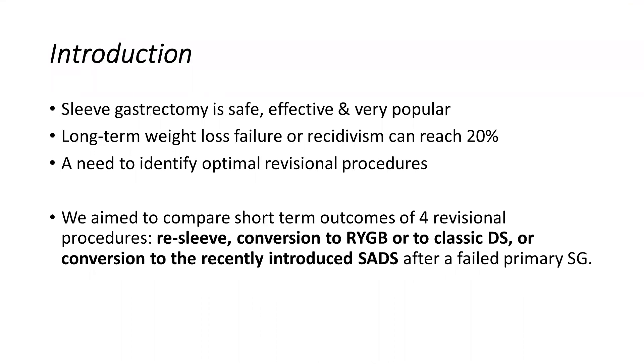Since 2004, sleeve gastrectomy has become the most commonly performed primary bariatric surgery worldwide. The reasons behind that are that it is relatively easy to perform compared to bypass-type procedures, its safety profile making it the procedure of choice for patients with complex medical histories, and its satisfactory long-term outcomes. However, between 3 to 34% of patients who have undergone a sleeve gastrectomy may require re-operations for chronic complications, such as refractory acid reflux, weight loss failure, or weight regain, which could reach up to 20% long-term. Therefore, we need a good revisional option to consider the best revisional procedure for patients with the aforementioned complications.